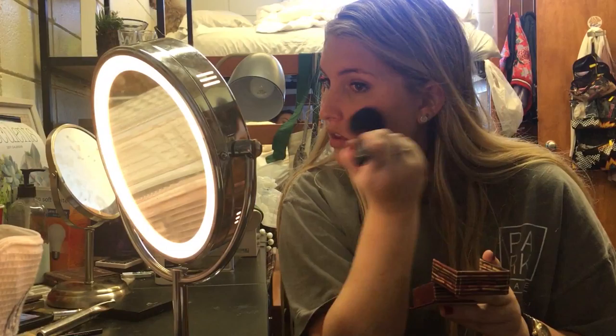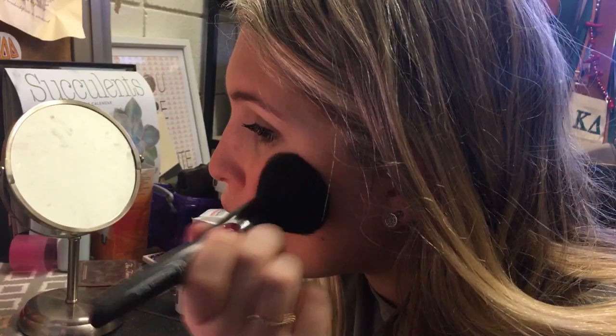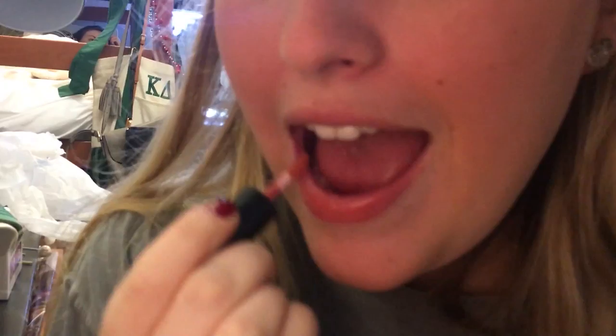After doing this, I do my mascara, which I coat on three times to make sure it's really on. After that, I fill my eyebrows to make sure they look thick and full.